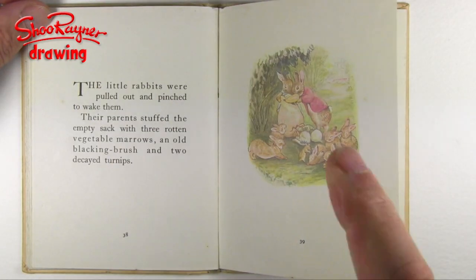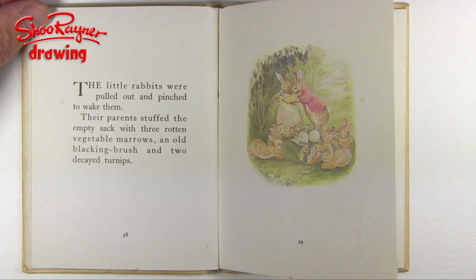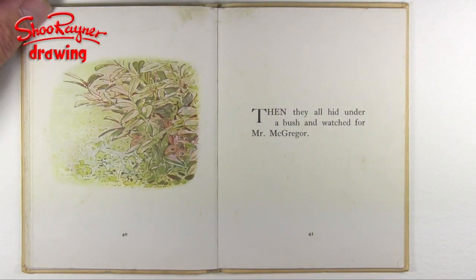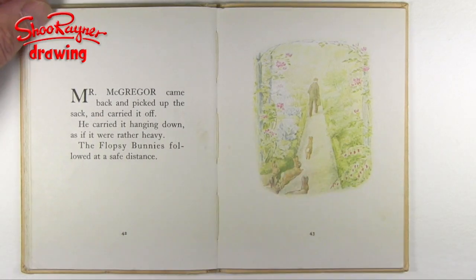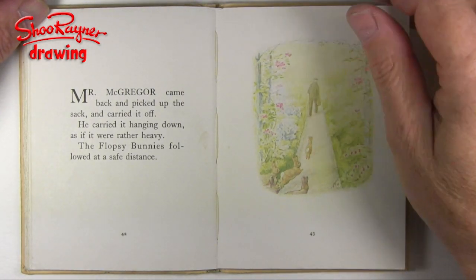The little rabbits were pulled out and pinched to wake them. Their parents stuffed the empty sack with three rotten vegetable marrows, an old blacking brush, and two decayed turnips. Then they all hid under a bush and watched for Mr. McGregor. Mr. McGregor came back and picked up the sack and carried it off. He carried it hanging down as if it were rather heavy. The Flopsy Bunnies followed at a safe distance.